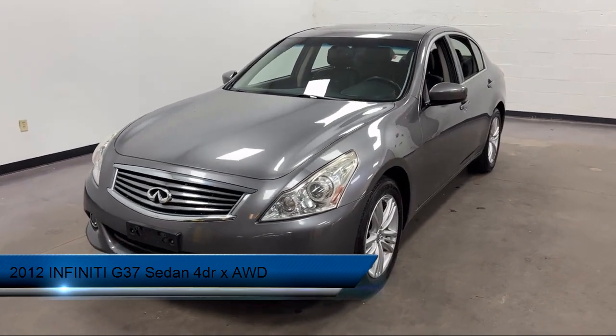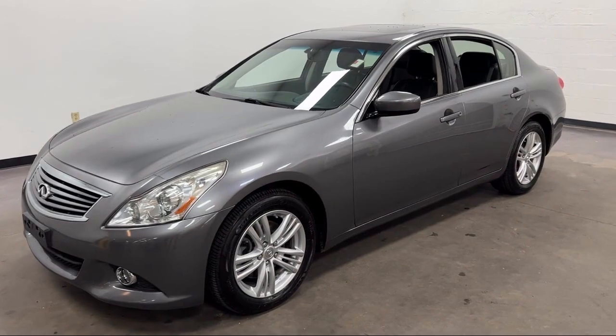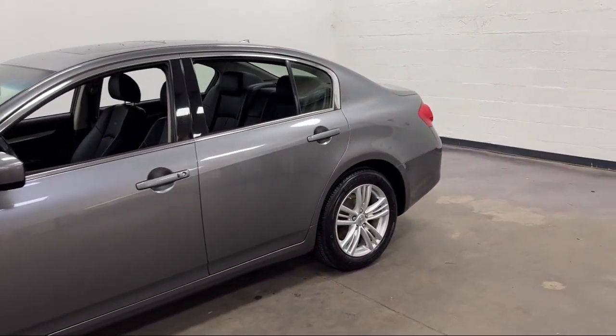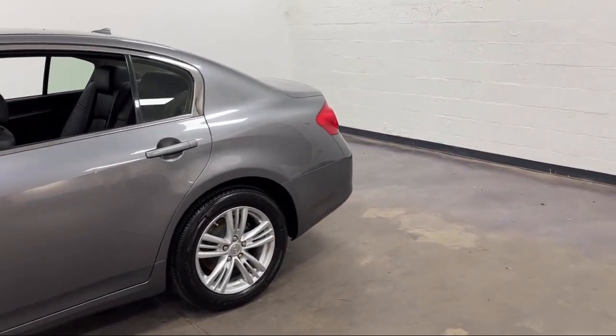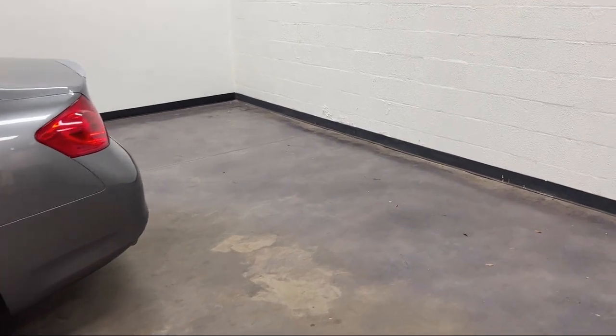It comes equipped with Sirius XM satellite radio, 4WD on demand, telescopic and tilt steering wheel, push button start, in-dash CD MP3 playback, ventilated disc front brakes, and leather-trimmed upholstery.